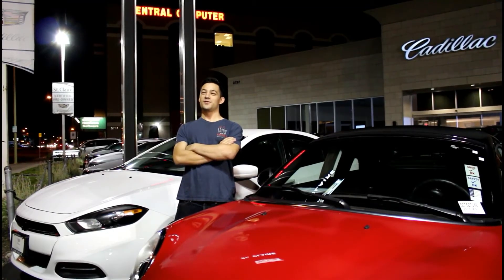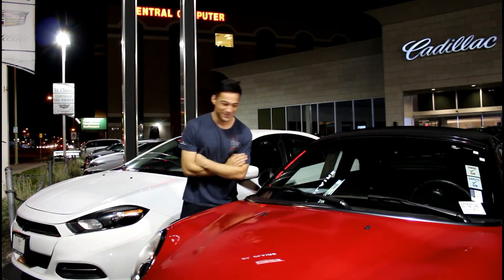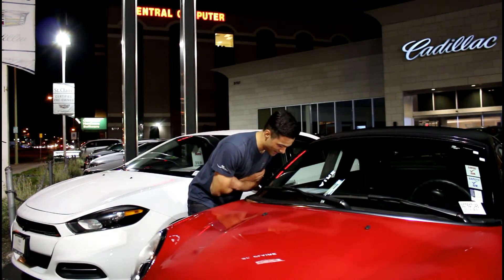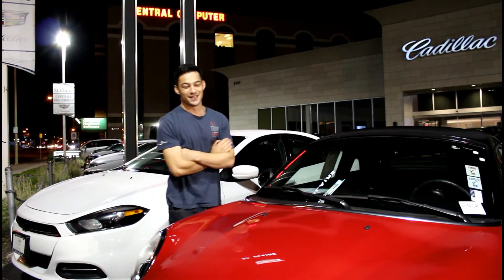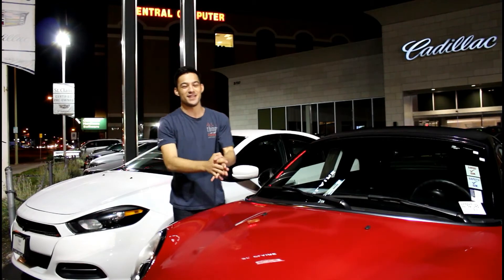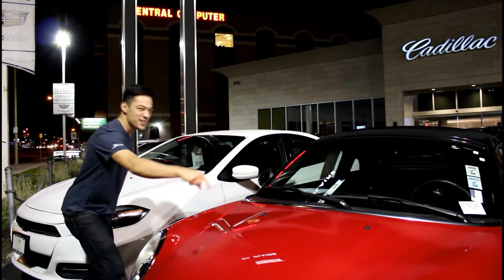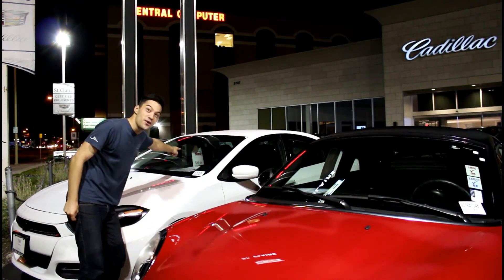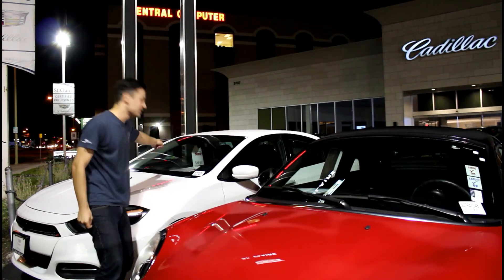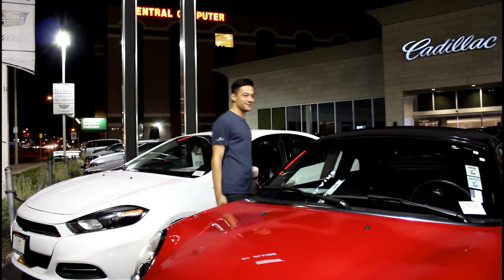The year 2012 was an interesting one for the Mini Cooper Coupe, priced at $25,000. Today, in 2017, five years later, the same price would buy you two and one-third of this car, which is priced at basically $11,000. There's money everywhere.